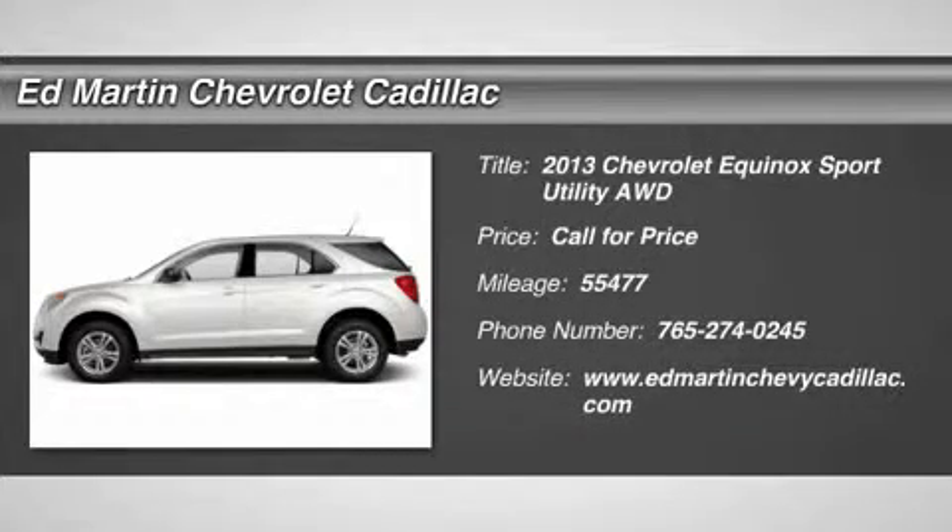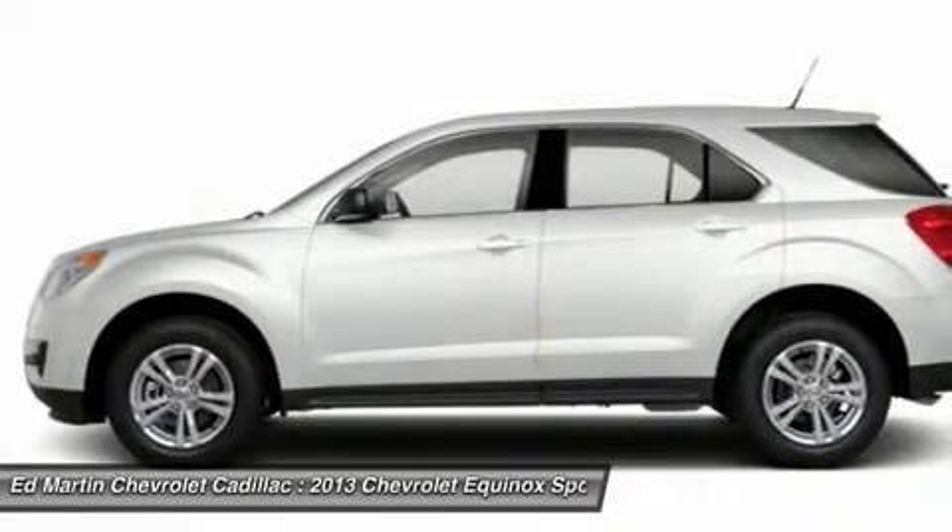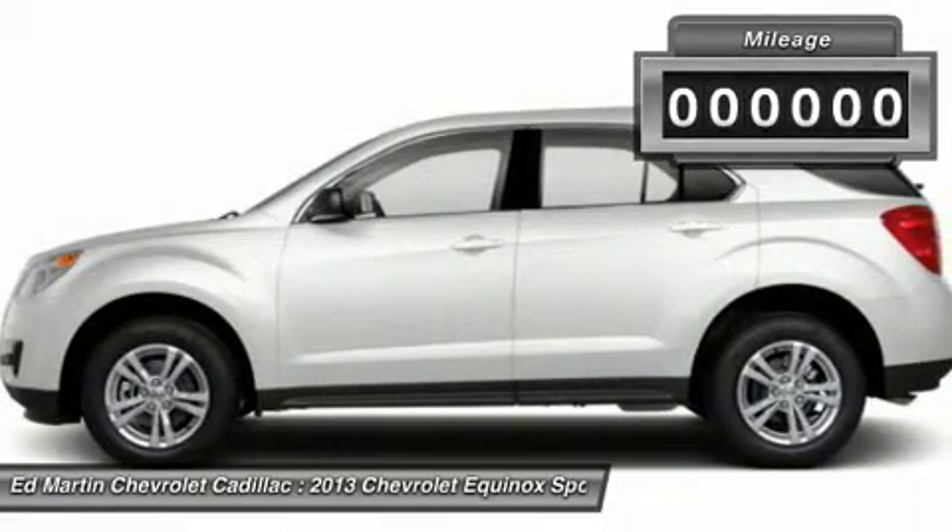The 2013 Equinox. Fuel efficiency, safety, and value equals the Chevy Equinox.